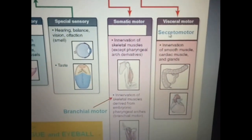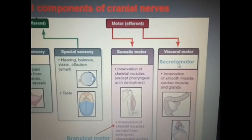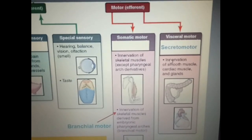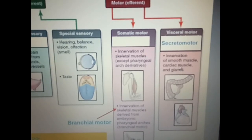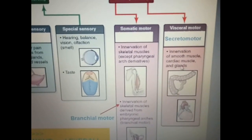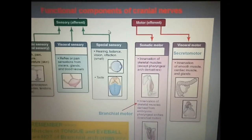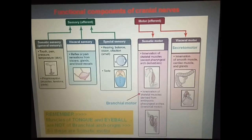The last functional component is the visceral motor or secretomotor, which forms the cranial outflow of the parasympathetic system. These fibers carry preganglionic parasympathetic fibers and supply various smooth muscles, glands, and cardiac muscle. These fibers will relay in a parasympathetic ganglion, from which postganglionic fibers emerge and supply the various glands, smooth muscle, or cardiac muscle. In subsequent lectures I will discuss the functional components of individual cranial nerves. Thank you.